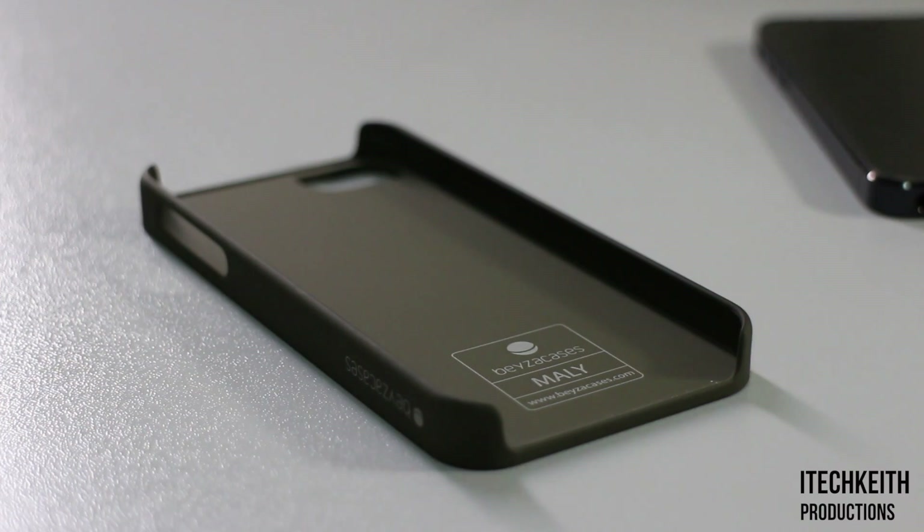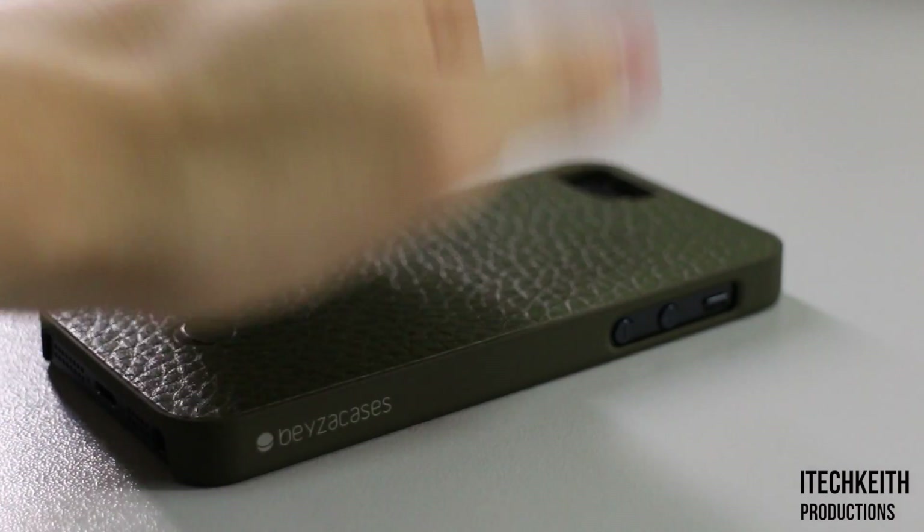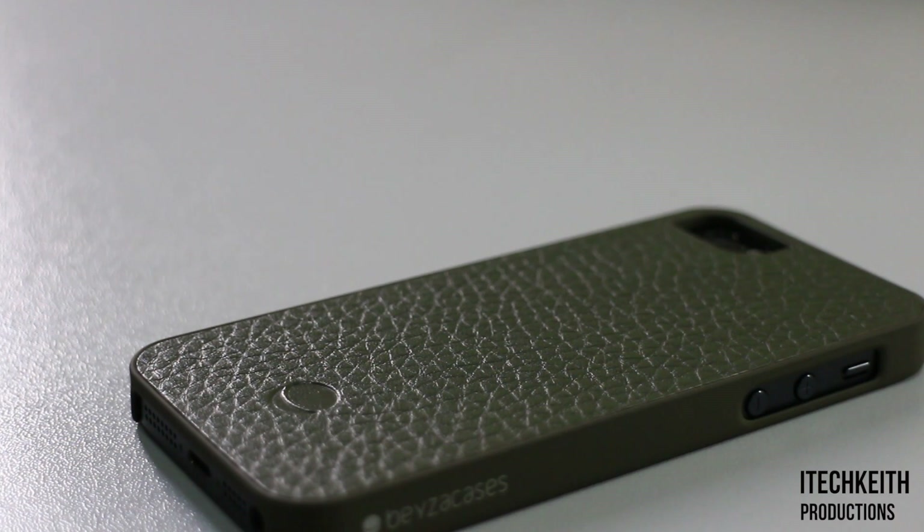The interior and the exterior contain a polycarbonate shell that would definitely aid in protecting your iPhone 5 from minor drops; however, I do not recommend getting this case if you're looking to protect your iPhone while hiking or anything like that.